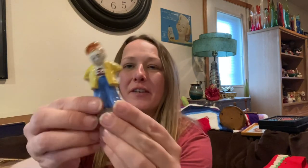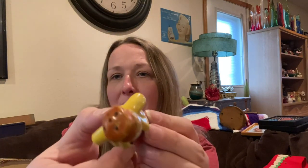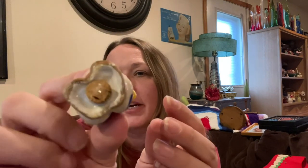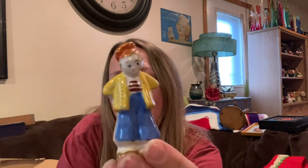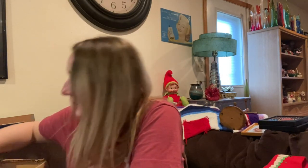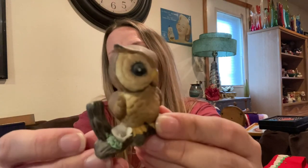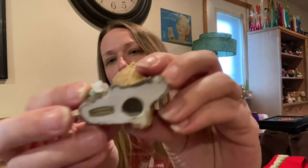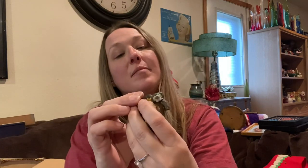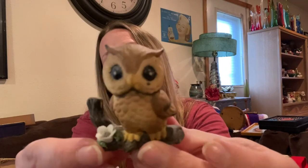This guy was adorable — I found him in the bottom of a box. He's a single shaker and I just thought he was a cute little man. Then this cute little owl figurine — made in Taiwan. I thought he was adorable, I like his big eyes.